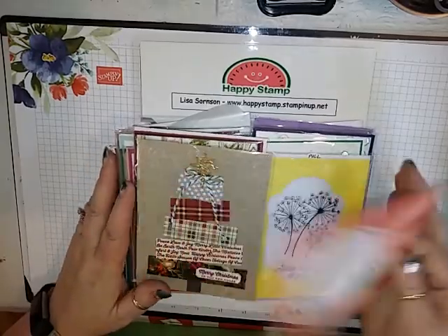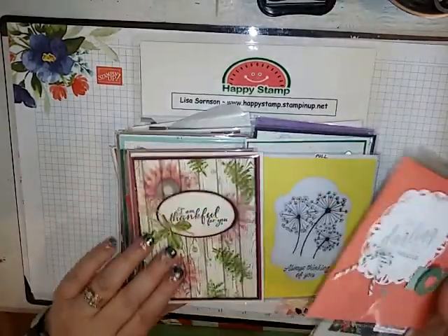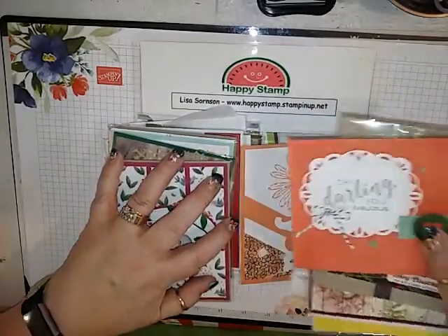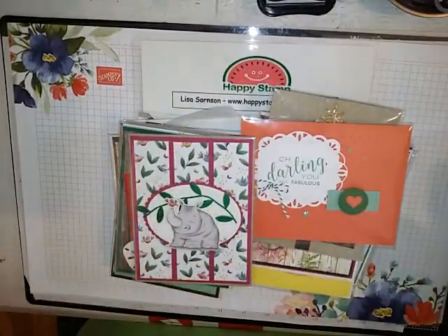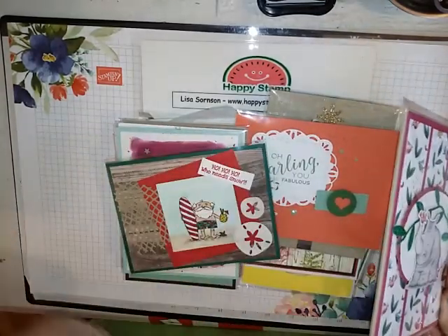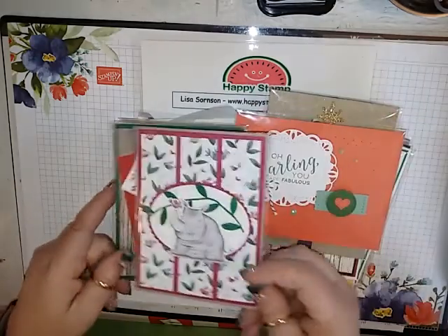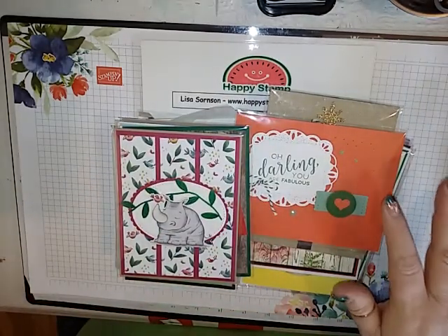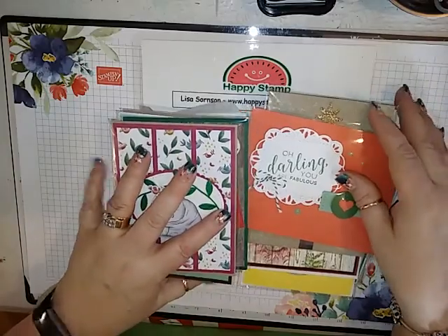There are some Christmas cards in here, but most of them are out of the main catalog, which is kind of nice because then we're going to be able to inspire with these longer than cards from the holiday catalog.